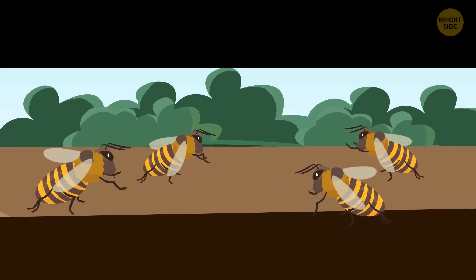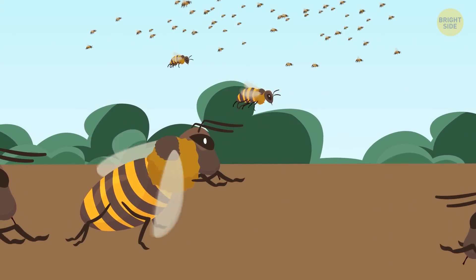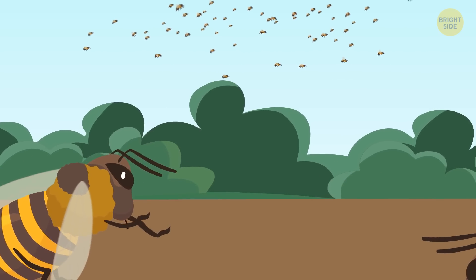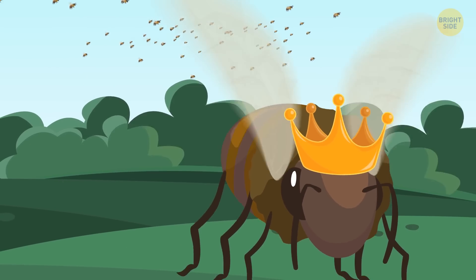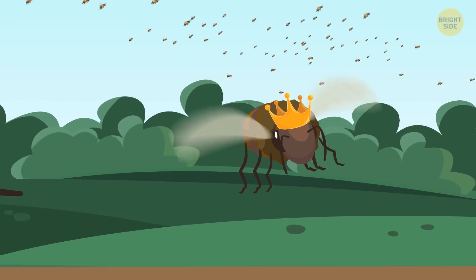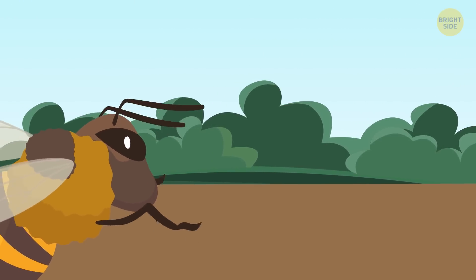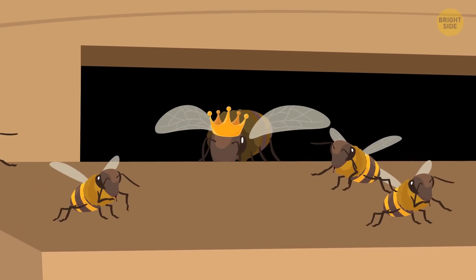Something strange is happening: a group of worker bees — in fact lots of them, possibly half the colony — leave the hive with the queen leading them. It means the colony has become too big. The queen goes outside for the first time since mating, and the whole swarm sets off in search of a new home. Back in the hive, a new queen hatches from an egg eight days later.